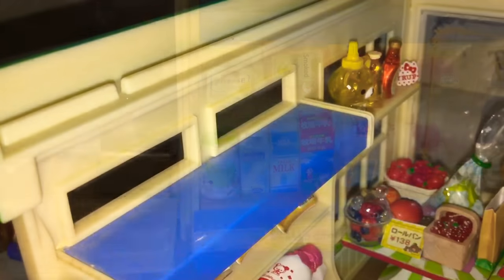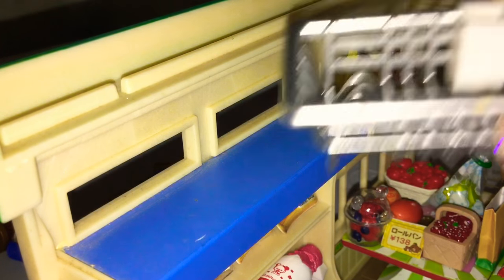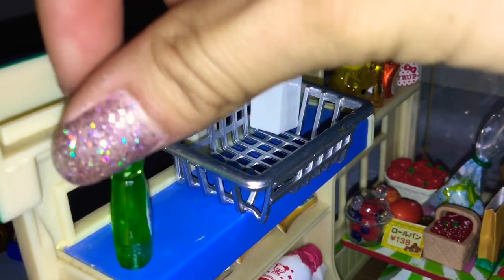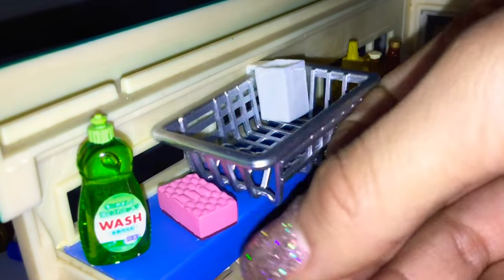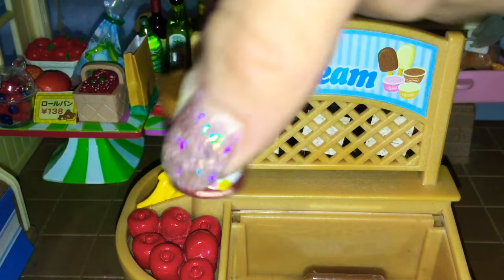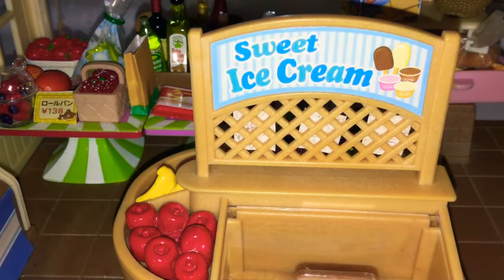Once again with the dust, but I'm sorry about that. And this section is probably one of my favorite sections, which is where you can find your dishwasher stuff — so you have your soap, your sponge, and your dish rack. It's my favorite section.